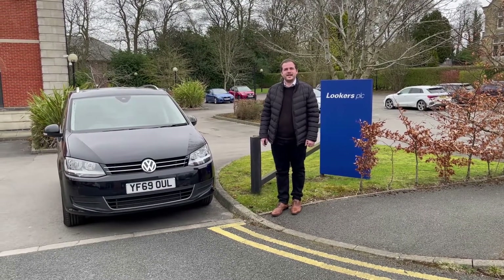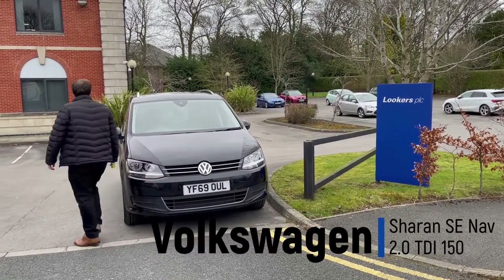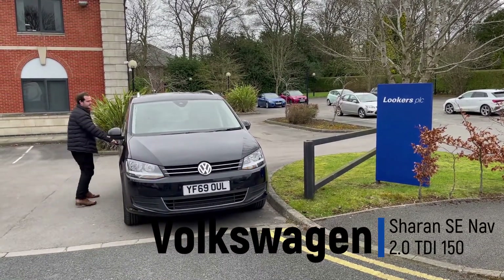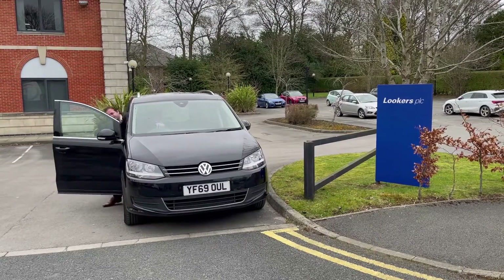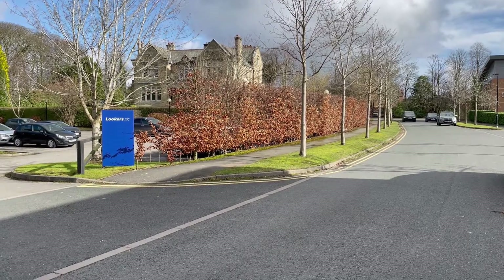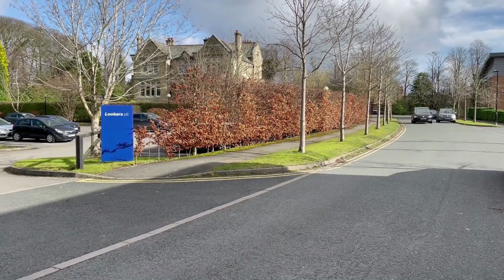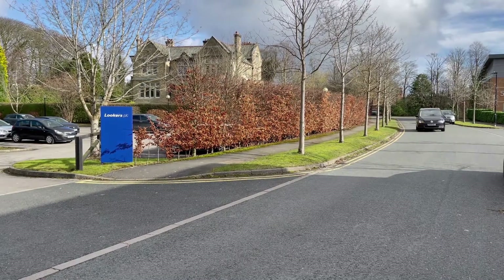Hi, it's Tom at Lookers Leasing and today we're going to look at the VW Charan. This is one of two Volkswagen Charans that we currently have on our light lease site. This is available from 2 to 12 months on a short-term lease and is very beneficial to your business because it actually works out cheaper doing it this way than actually hiring on a daily hire.